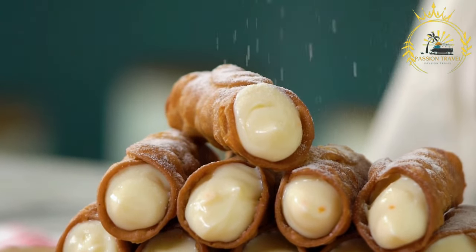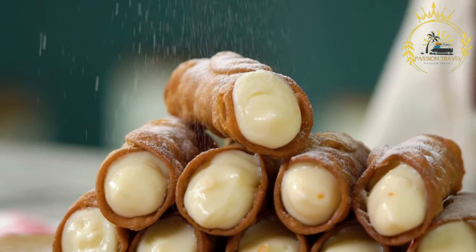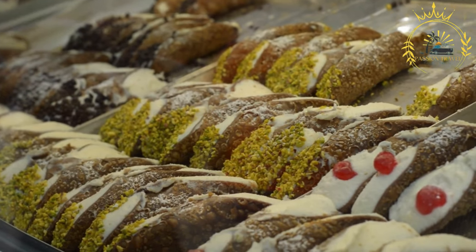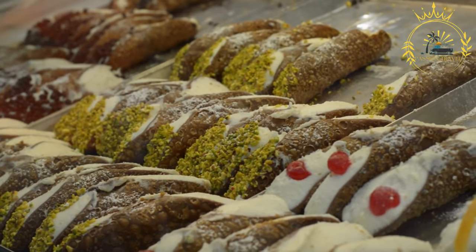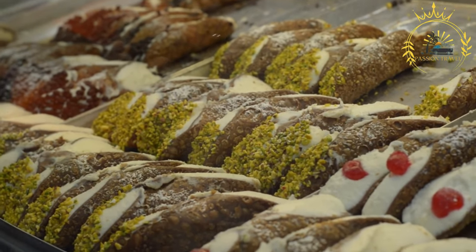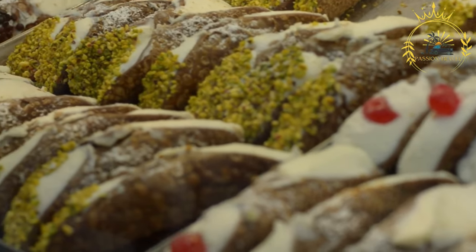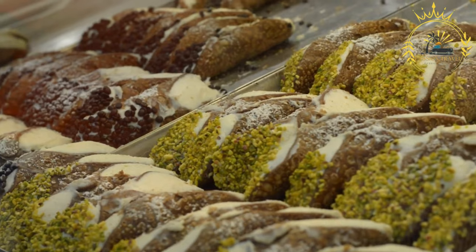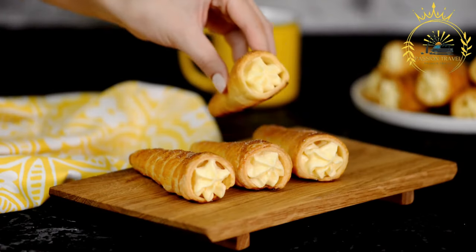The final touch on cannoli is often a dusting of powdered sugar or a sprinkle of crushed pistachios on each end. Cannoli come in various sizes, from bite-sized mini cannoli to larger ones, and offer a delightful combination of textures. While traditional cannoli have a ricotta filling, variations exist with chocolate, vanilla cream, or fruit-infused creams, and some shells may be dipped in chocolate or chopped nuts.